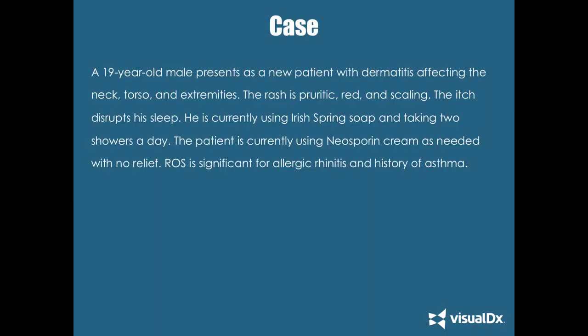We'll start with a case. We have a 19-year-old male who presents as a new patient with dermatitis — meaning rash affecting the neck, torso, and extremities. The rash is sporadic, which means itchy, red, and scaling. The itch disrupts his sleep.